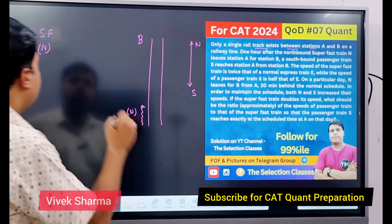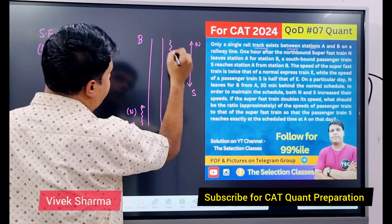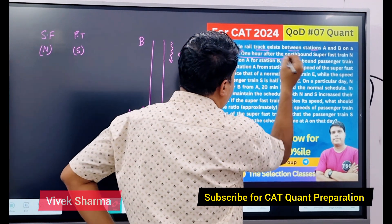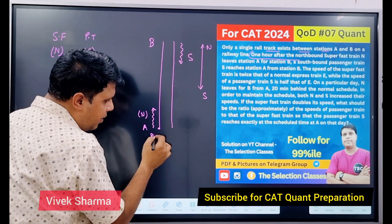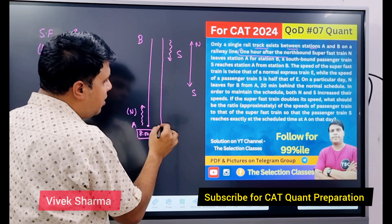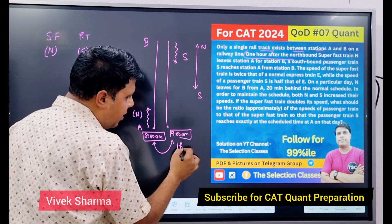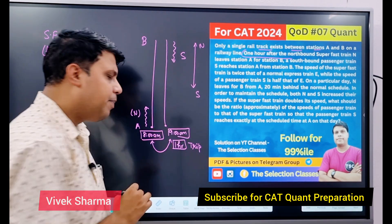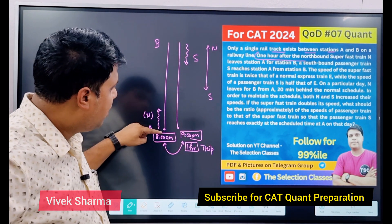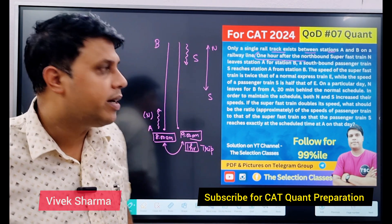एक southbound passenger train S, जो B से A पर पहुँचती है। लेकिन important बात यह है कि एक घंटे के बाद — for example यहाँ से कोई train 8 बजे निकली, तो यहाँ से वाली train 9 बजे पहुँची। इसका सीधा मतलब है कि आपके पास one hour है trip करने के लिए — A to B और B to A — वो एक ही घंटे में करनी है।